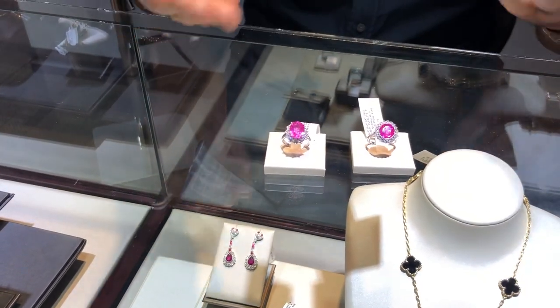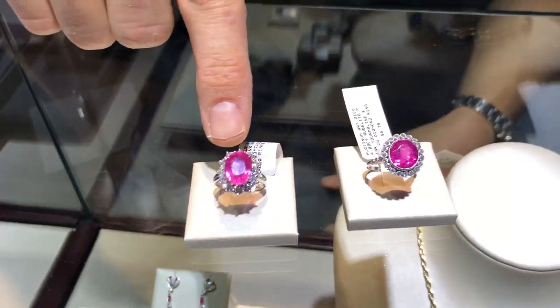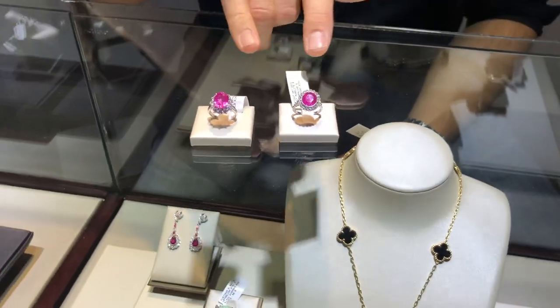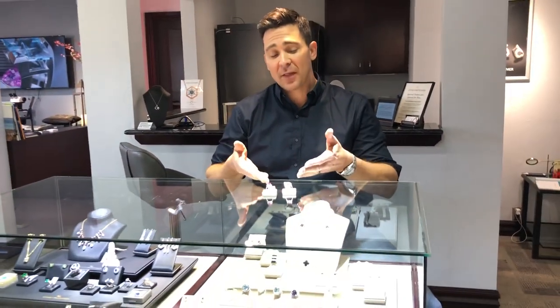They are both done in platinum, hand-done mountings, kind of different styles. We've got an Art Deco mounting here, and we've got a Princess Diana style here. But if you notice, the colors are pretty similar. The pink sapphire is just shy of five carats, as well as the pink tourmaline.